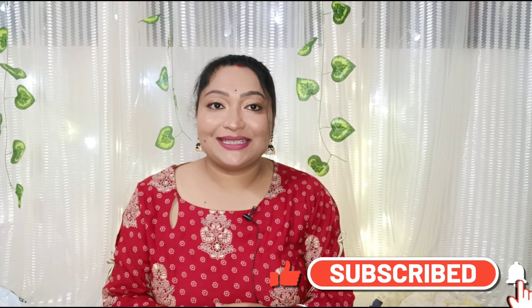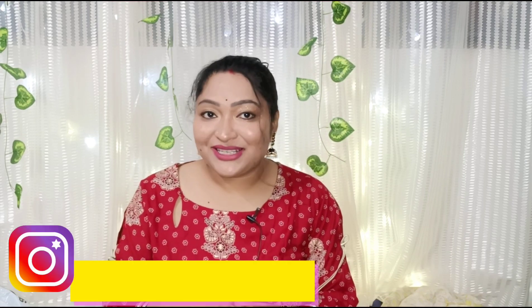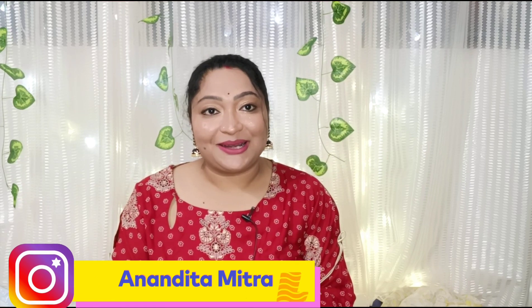Hello friends, welcome back to Mitra Ke Life! Today I have a very beautiful jewelry collection that I have taken from Amazon — a lot of ethnic and Indian traditional jewelry. The time of festivals is here and we have the opportunity to wear different types of jewelry. I have some picks from Amazon to make your shopping easy. If you like it, please subscribe, and follow me on Instagram at Arandhita Mitra.